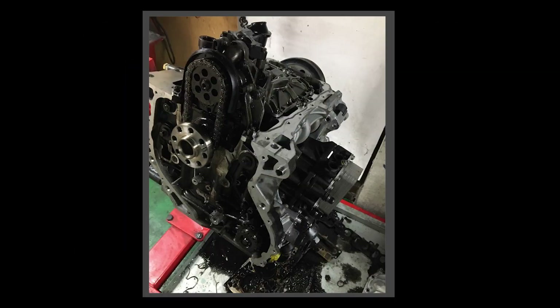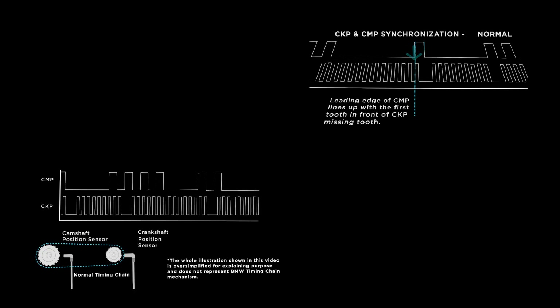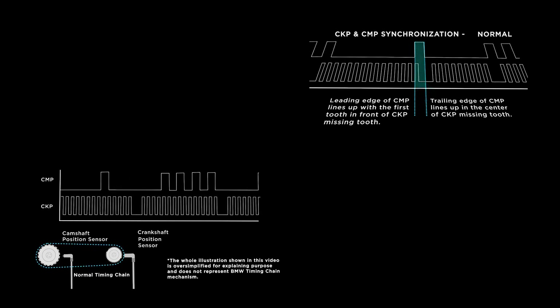If a faulty timing chain is the case, as a first step we can quickly check the synchronization status between the crankshaft position sensor and camshaft position sensor. To help with understanding, we prepared a few simple drawings with explanation. Please be aware that the drawings in this video are oversimplified for explanation purposes and do not represent BMW's actual timing chain mechanism.